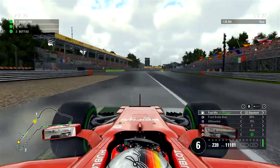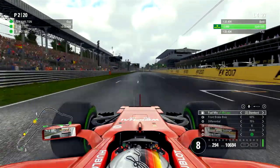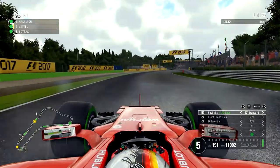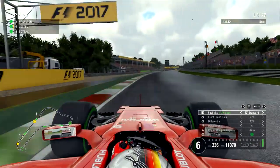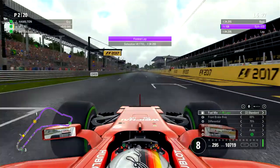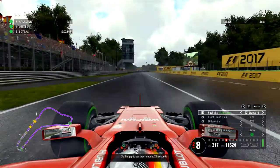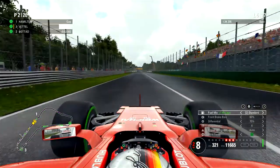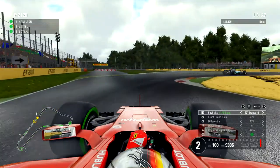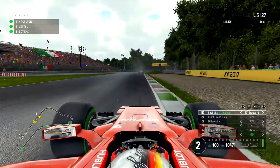If you want more F1 2017 gameplay videos, subscribe so I'll know you want more. Lewis Hamilton sets the fastest lap time right now. I'll skip ahead to lap 4, coming up to lap 5 — Lewis Hamilton still in front of us. We are setting the fastest lap time. Kimi Räikkönen is 2.9 seconds behind me, and behind me is Bottas.